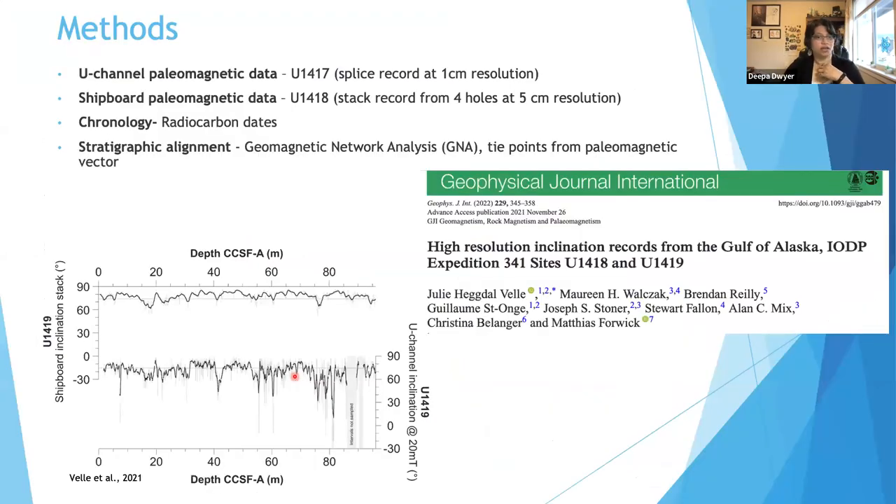Vila et al. in 2021 also published the geomagnetic field record from this site. One of the things we've learned is that even though magnetic inclination is faithfully recorded at the slope site, we can't confidently account for changes in declination, which limits the site's usability for understanding changes in the geomagnetic field. For the remainder of the study, I'll be focusing on sites u1417 and u1418.